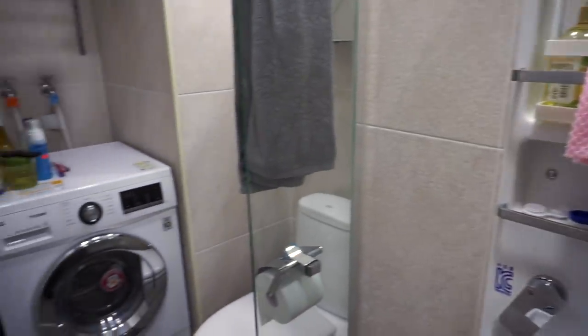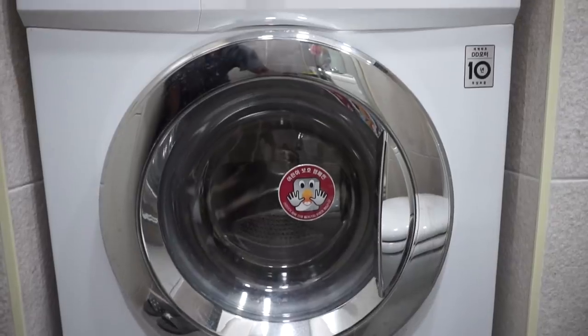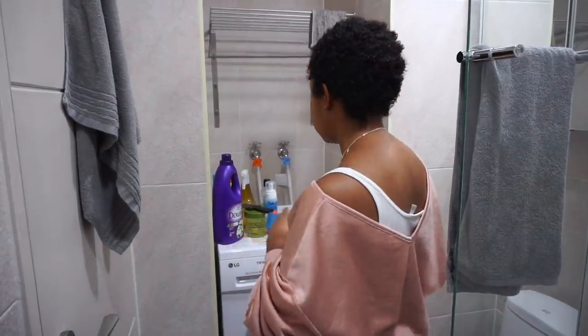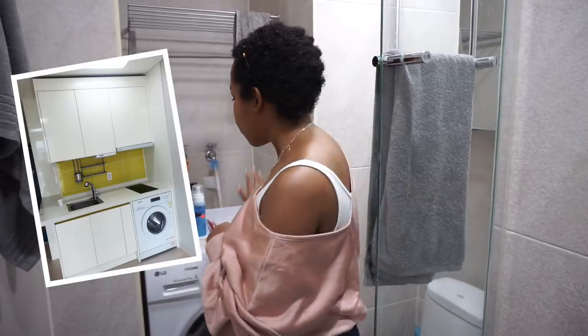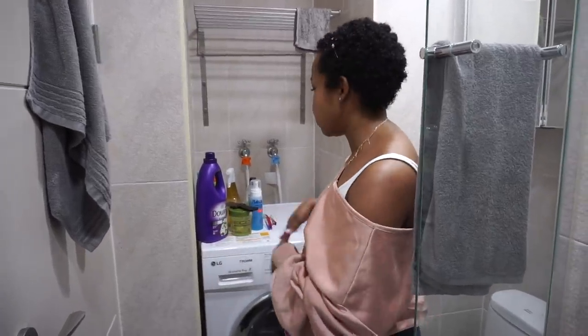Moving over to the other side of my bathroom, this is where I have my washing machine, which is also a dryer. I really like how in Korea, because these apartments are so small, they find ways to save space. The only downside is that drying clothes takes much longer — maybe up to six or seven hours to wash and dry. So if I don't want to go through all that, I also have a drying rack up here to hang my clothes and towels. In a lot of apartments you'll find the washing machine in the kitchen, but having it in the bathroom saves kitchen cabinet space and gives me extra surface area.